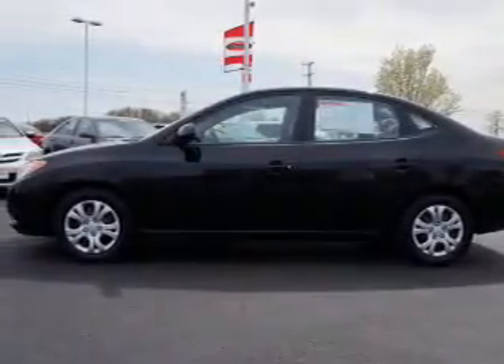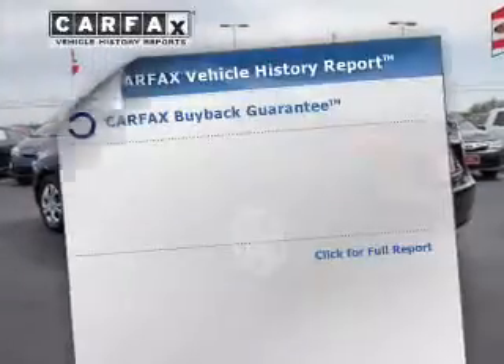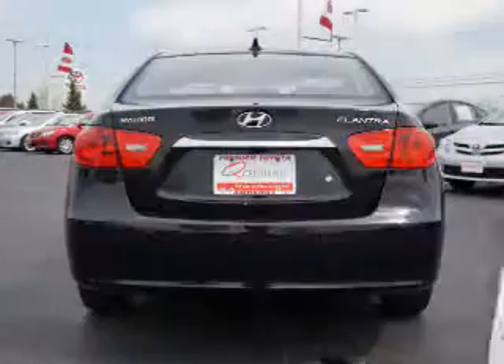Premium wheels lend a distinctive appearance. Brake safely with the anti-lock braking system. Know the history on this ride and greatly reduce your buying risk with the included Carfax Vehicle History Report.